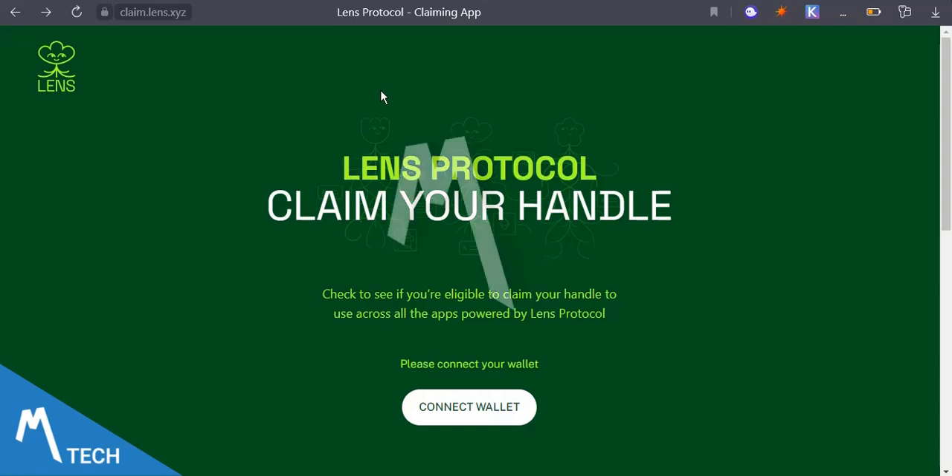Hi guys, my name is Victor Morgan and this is VIM Morgan Tech. Welcome to the channel where I show you crypto updates and opportunities to make money in the crypto space. In this video, I'm going to walk you through how to claim your handle on Lens Protocol — you are going to be minting your profile handle on Lens Protocol, and it's very easy.